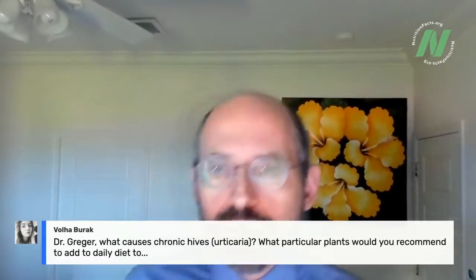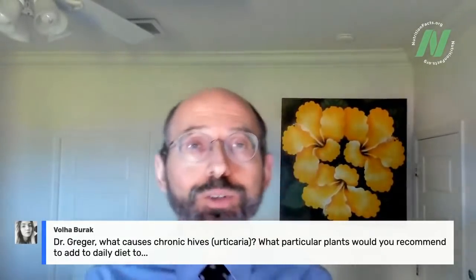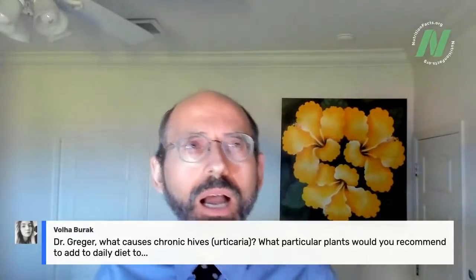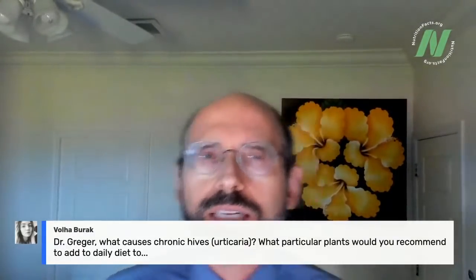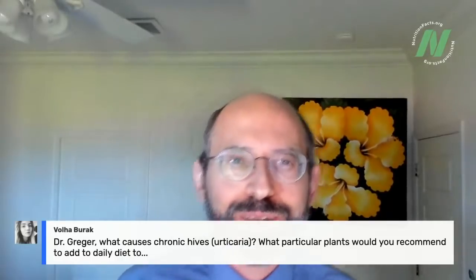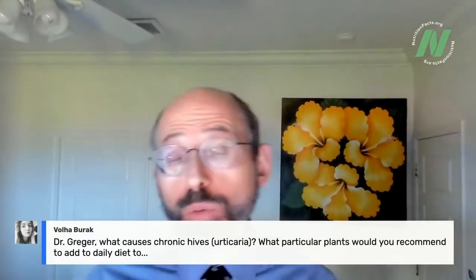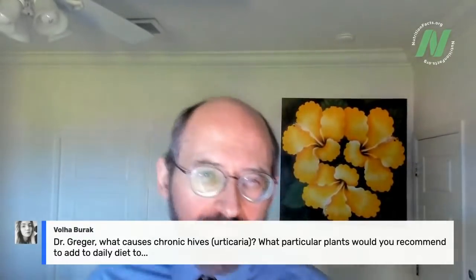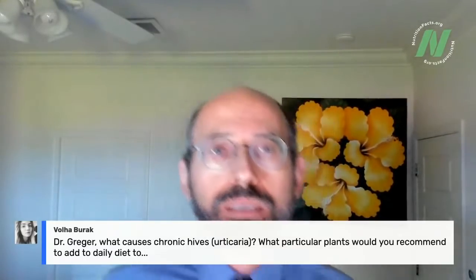Volhub asks about chronic hives (urticaria) — what particular plants would I recommend? I do have videos on chronic urticaria. I think there's one related to my Lone Star tick-borne meat allergy series, where I recall a chronic urticaria section. There are a whole bunch of different causes, and I have videos treating a few of those causes, though they may not be relevant in your specific case.